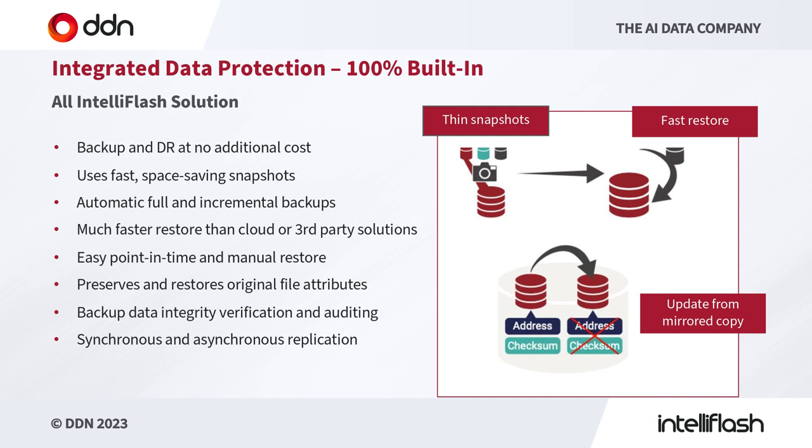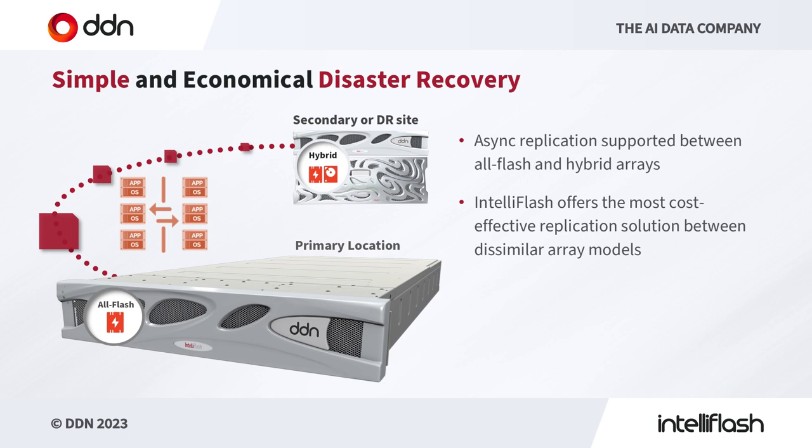We constantly run in the background doing data integrity verification and can also provide auditability into the data integrity. We also support synchronous and asynchronous replication for block devices. With synchronous replication you get a complete disaster recovery scenario with no chance of data loss, or we can lazily replicate data from site A to site B for high-performance access on your main site. Async replication is supported between all-flash and hybrid arrays, so your secondary system can be a lower-cost system supporting more than one primary location. There's only one piece of software to manage, and it's extremely mature.